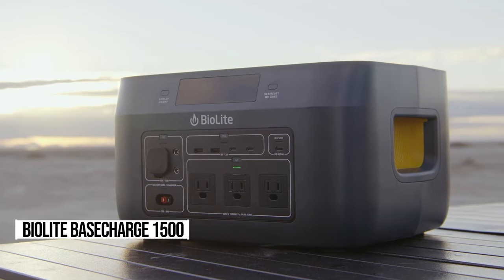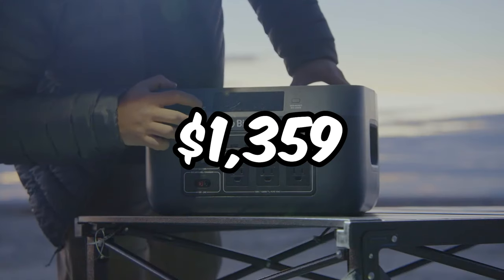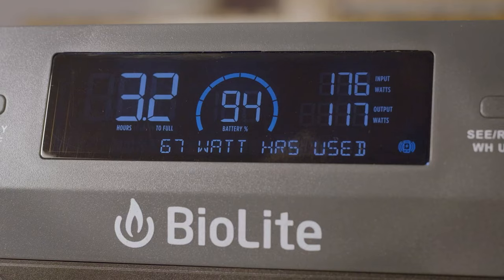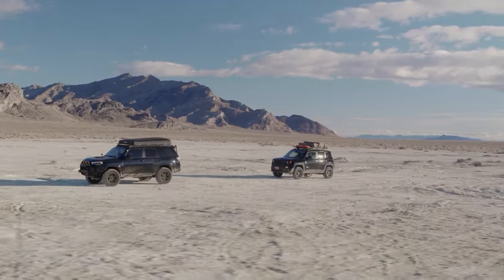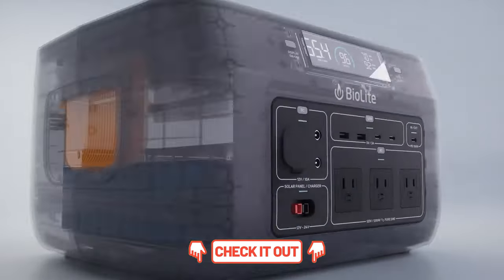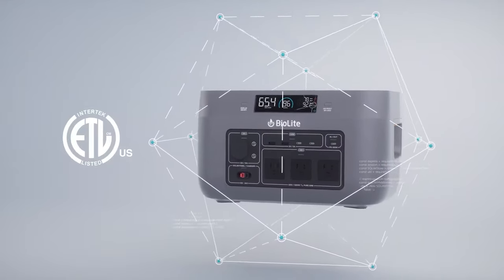Meet the BioLite Base Charge 1500, your ultimate outdoor power buddy, priced at $1,359. It keeps your devices charged and appliances running for hours, whether you're camping or facing a blackout. We're talking powering up a full-size fridge for over 24 hours. And at just 28.5 pounds, it's a breeze to carry. With solar panels and multiple ports, including wireless charging, it's a total game-changer.